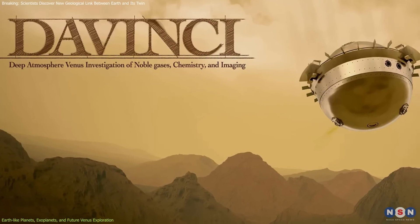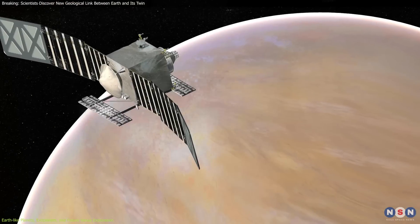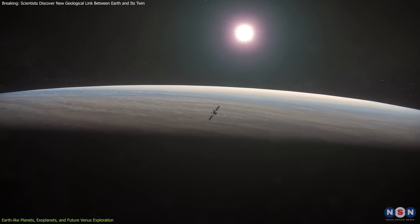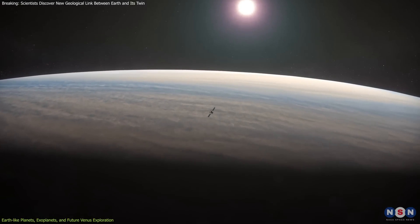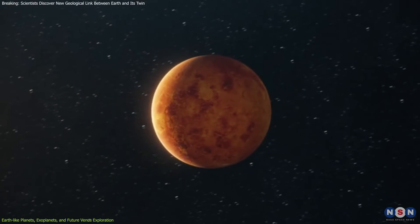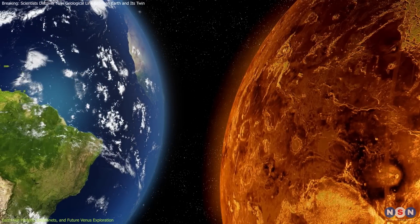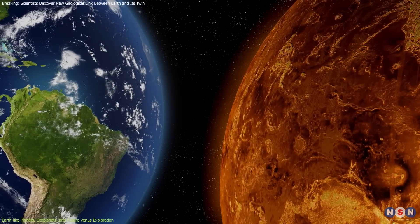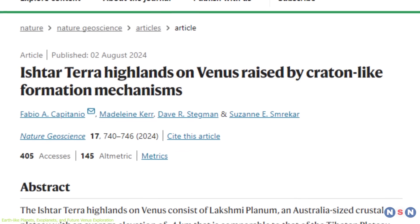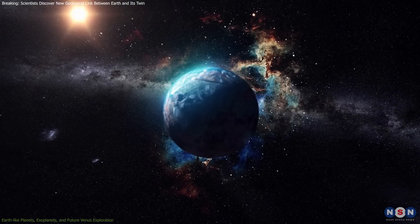The upcoming missions to Venus — including NASA's Da Vinci, ESA's EnVision, and NASA's VERITAS — promise deeper insights. These missions will explore Venus's atmosphere, surface composition, and geological history, providing data crucial for refining our models of how terrestrial planets evolve. Thus, the dialogue between Earth, its sister Venus, and the distant worlds orbiting other stars continues to evolve, each study and mission bringing us closer to answering the age-old question: are we alone in the universe?